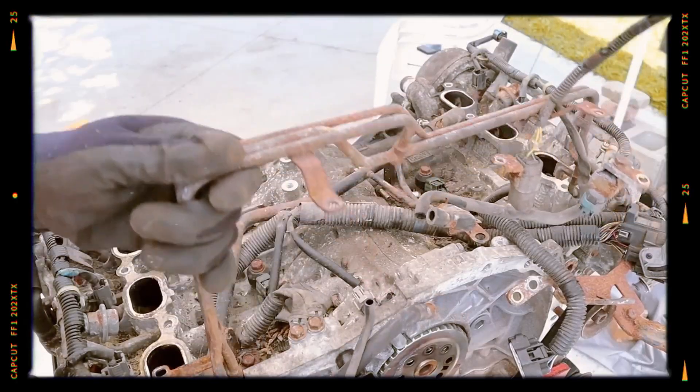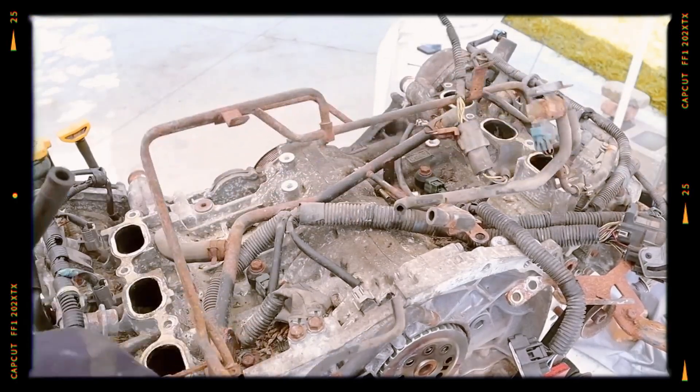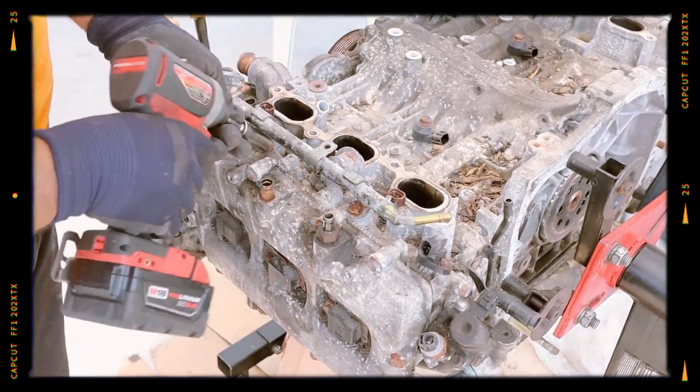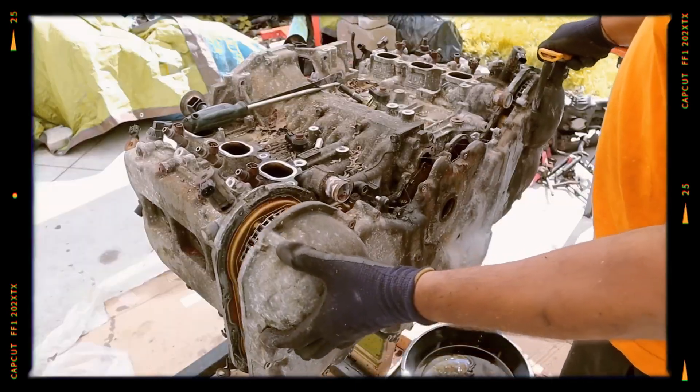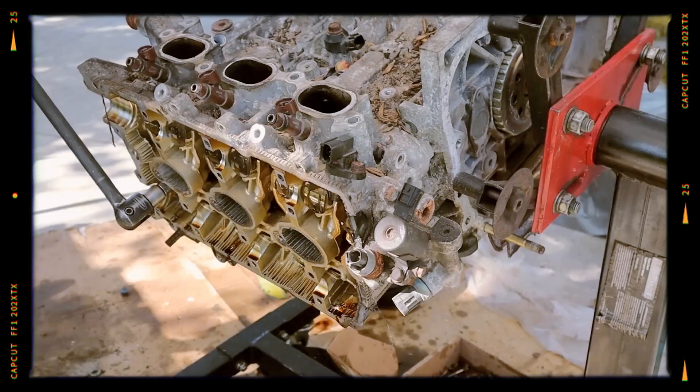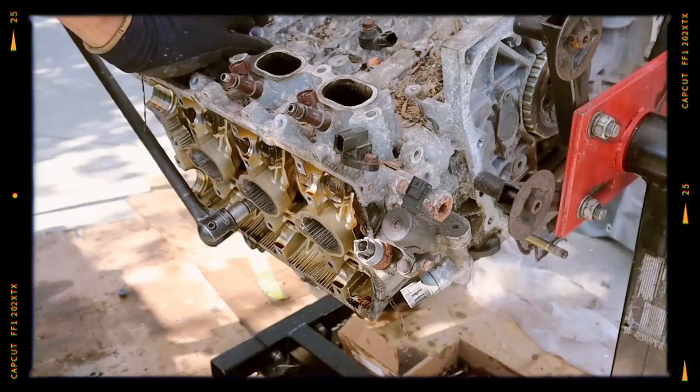One of the primary concerns with the EZ36 engine is its tendency to overheat. This issue often stems from problems with the radiator or low coolant levels. To prevent overheating, it's crucial to regularly check the radiator's condition and maintain proper coolant levels.